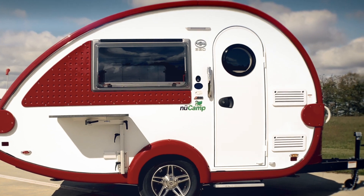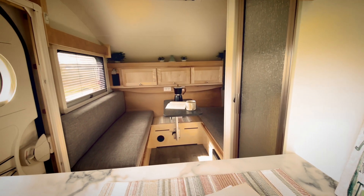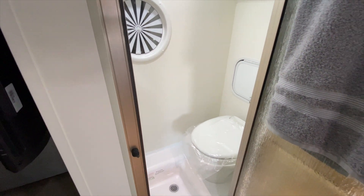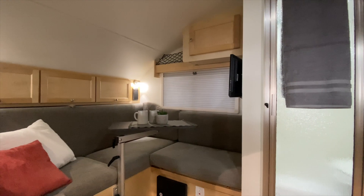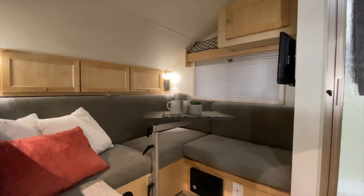Let's start off with our most popular model, the TAB 320S. The S in our unit stands for shower. This unit contains an indoor wet bath that has a toilet and a shower. The kitchen on the TAB 320S is inside. It features a U-shaped dinette that converts to a bed, an entertainment center, heat, water — pretty much anything that you need to camp comfortably.